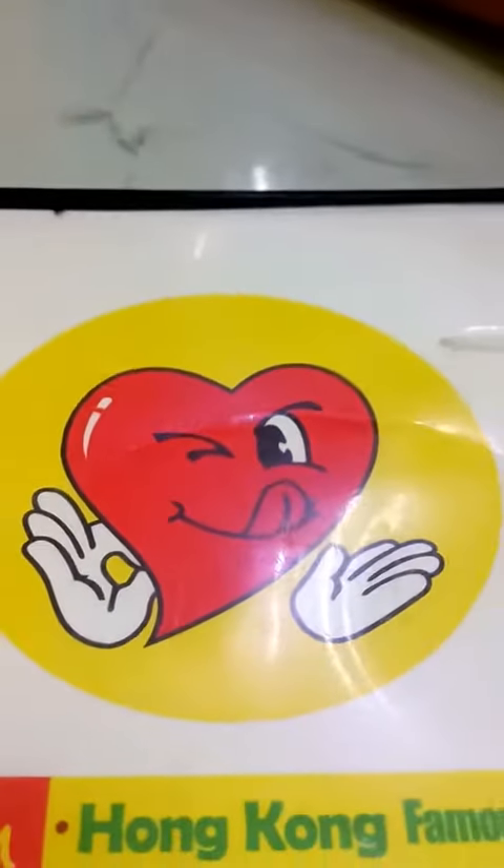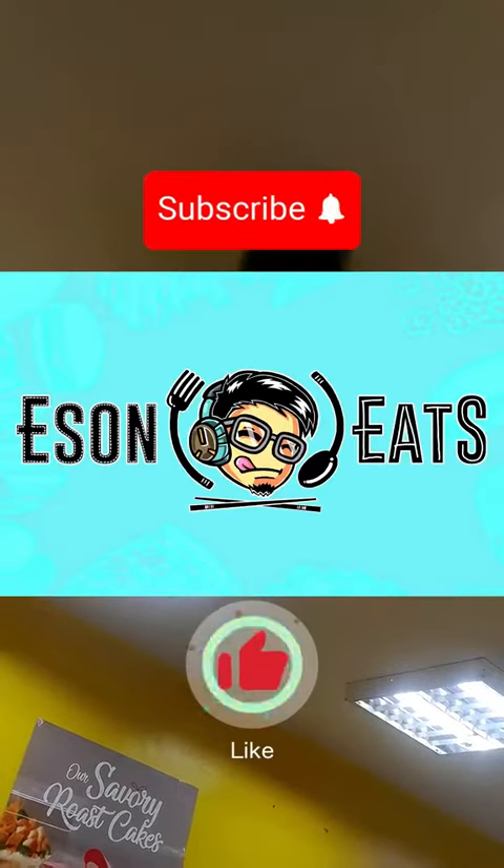Eat Fresh — where the vibrant flavors of Hong Kong street food come alive. Please like and subscribe.